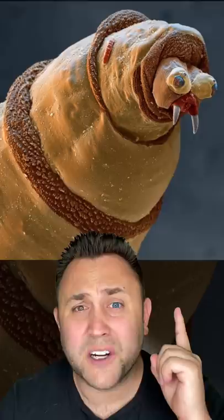Next up, we have maggots. They're kind of gross, but this is what they look like under a microscope. And this is what salt and pepper looks like. For some reason, it looks like rocks and marshmallows.